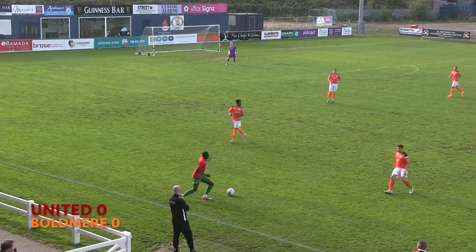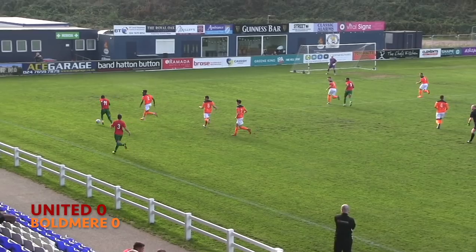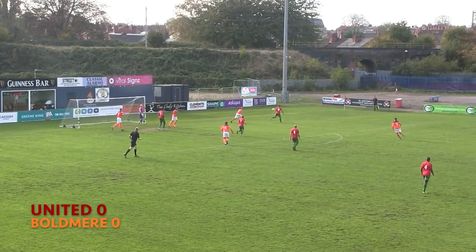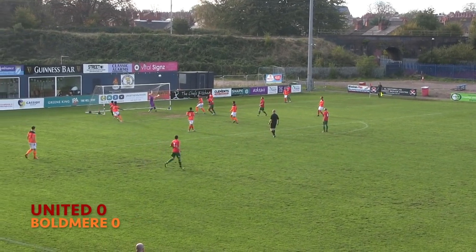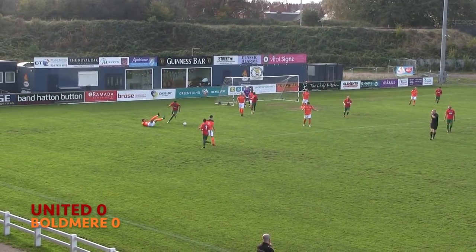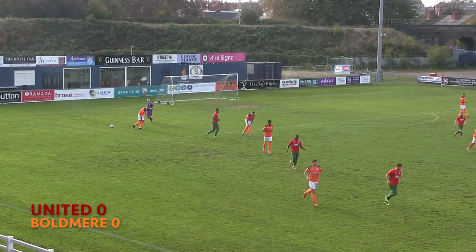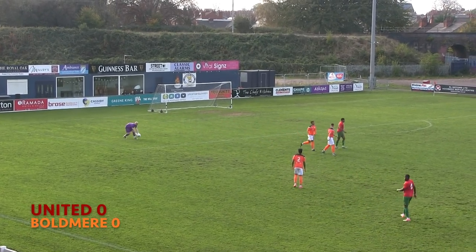Coventry United in red shirts with green shorts and socks. Boldmere in orange and grey with white shorts and orange socks. Ronny Hendricks puts in an early cross towards Aaron Soliman on his second start for Coventry United. Kervin Ellis shoves the Boldmere number 4 to his knees. Ryan Shaw hitting the deck within the first minute, with the red and greens on the match.